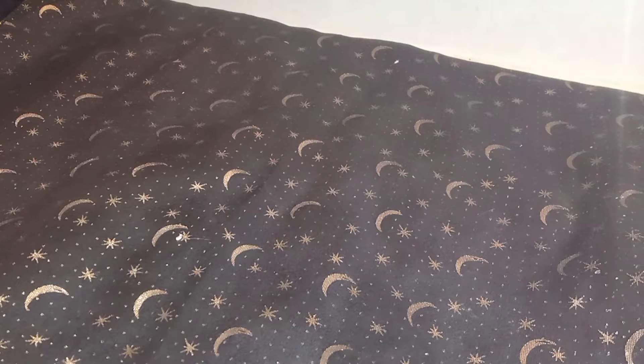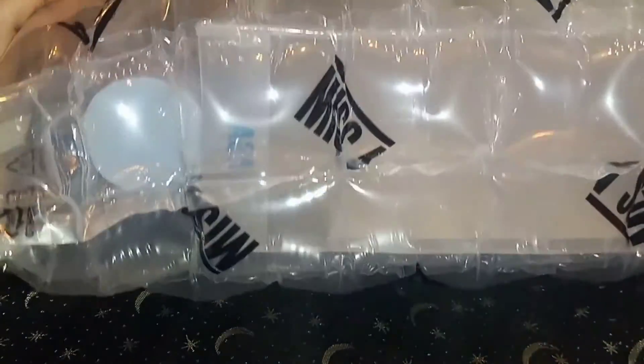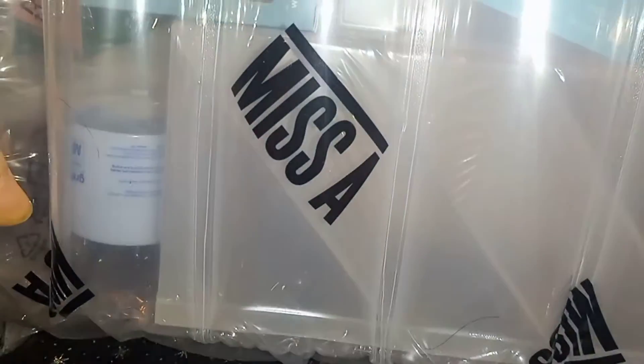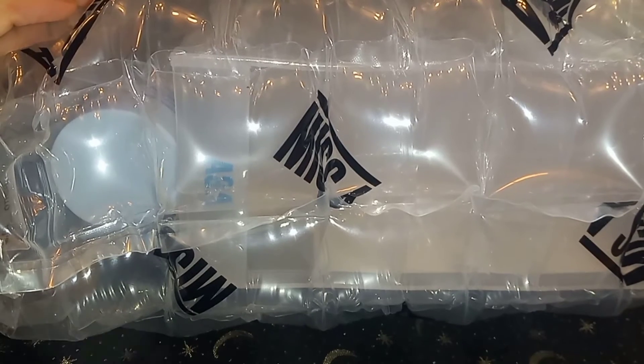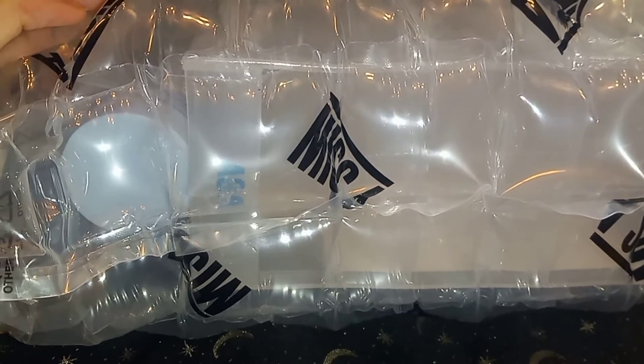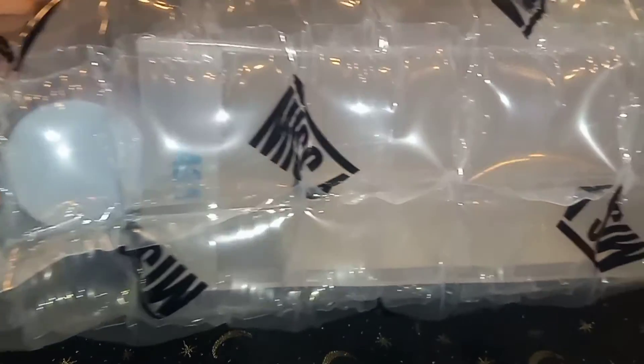Hi friends! Today I've got my very first Shein haul — a small haul. They come in this really cool kind of bubble wrap, which hopefully doesn't break when I open it so I can use it later, maybe to send stuff out.